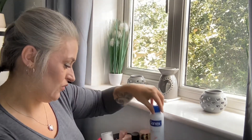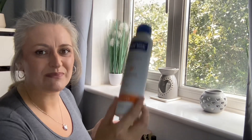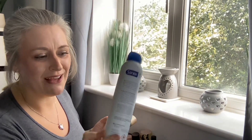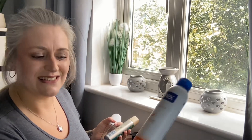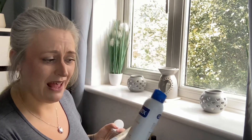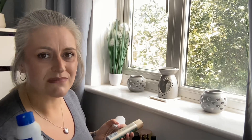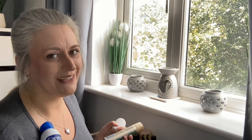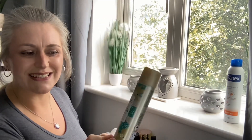Starting with my usuals: first is by the brand Sanex — it's the sensitive deodorant. I go through at least one of these every month. It has a nice clean smell, it's non-irritating for me, and I just think it's very nice under my arms.